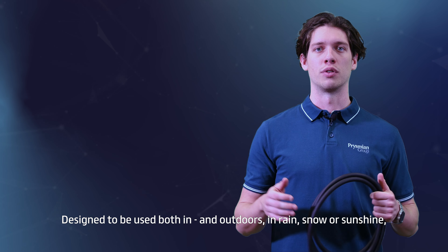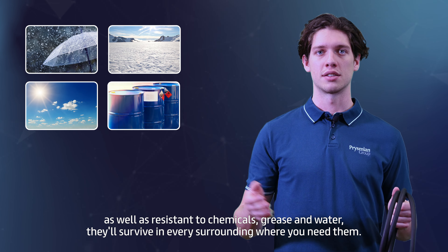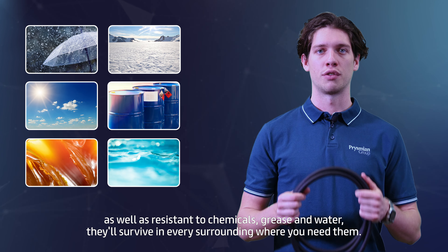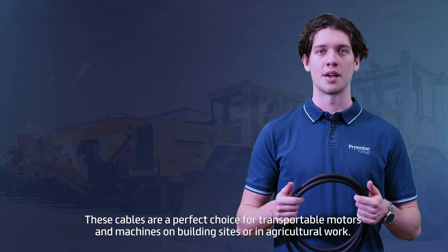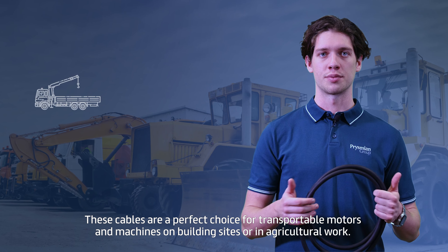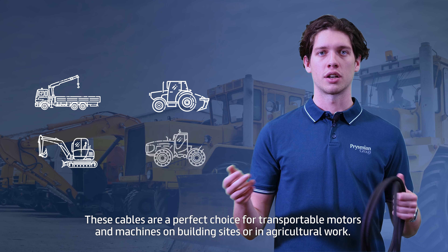Designed to be used both indoors and outdoors, in rain, snow, or sunshine, as well as resistant to chemicals, grease, and water, they will survive in every surrounding where you need them. These cables are a perfect choice for transportable motors and machines, on building sites or in agricultural work.